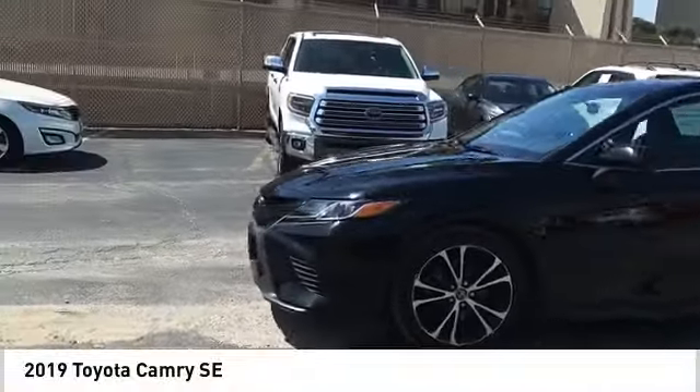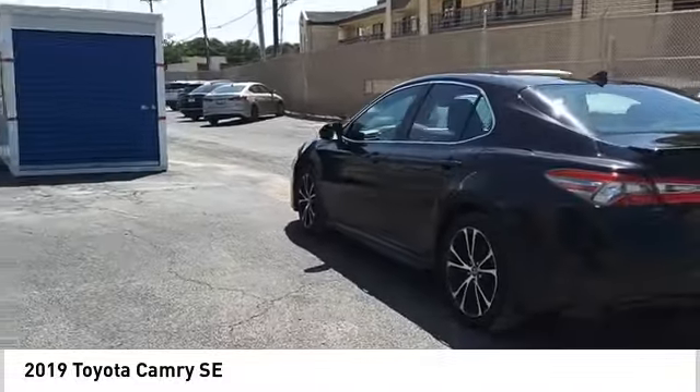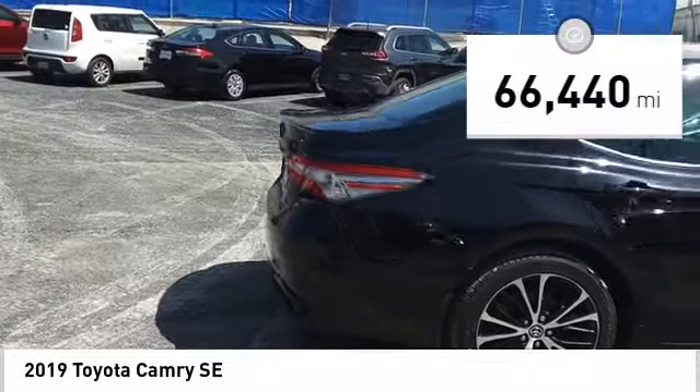Looking for the right vehicle? Check out the 2019 Camry. The Toyota Camry is an affordable midsize car, reliable and a great comfortable commuter car. This vehicle has less than 70,000 miles.